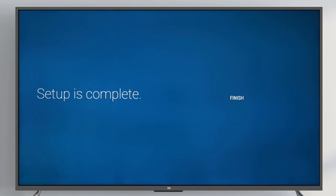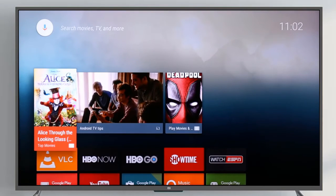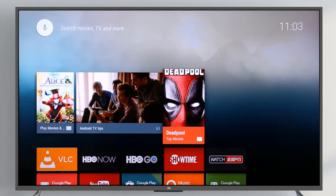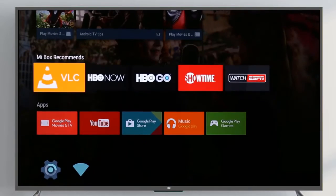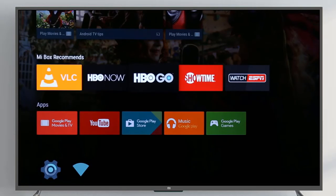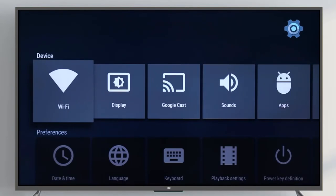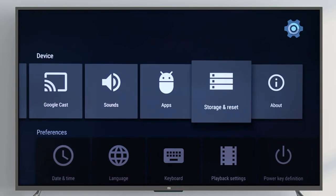Hit finish to start using your Mi Box. The Mi Box homepage is organized in a series of rows. The first row features suggested content and apps based on your viewing habits. The second row is Mi Selection — watch all popular channels from Netflix to HBO Go. Make sure to update your Mi Box and settings to enjoy the latest features and improvements.